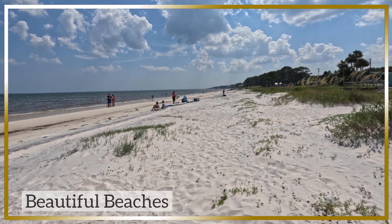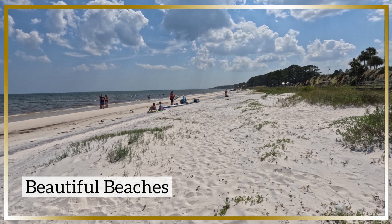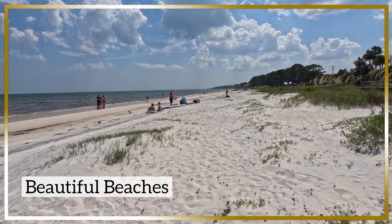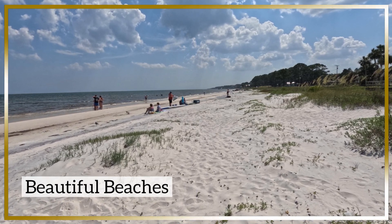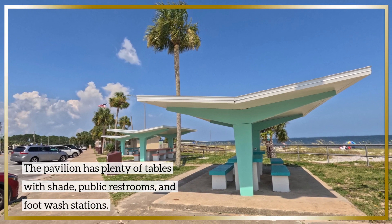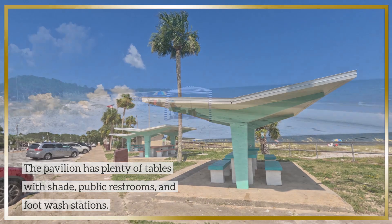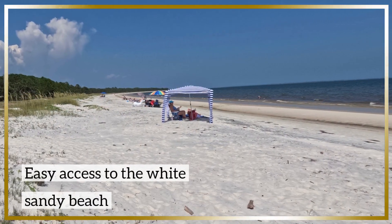One of the highlights of Carrabelle are its beautiful beaches. They provide a perfect setting for swimming, sunbathing, or just walking along the shore. They also have a great public beach with a newly renovated pavilion. Here you will find plenty of tables with shade, public restrooms, and foot wash stations. There is also a large parking lot with quick access to the beach.